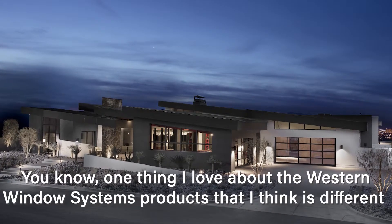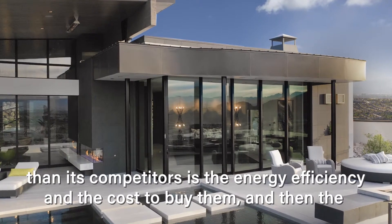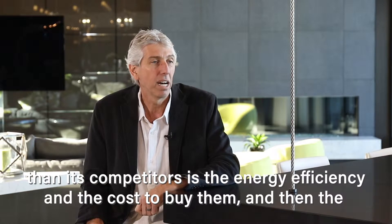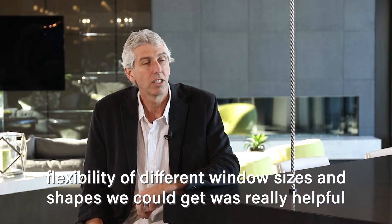One thing I love about the Western Window products that I think is different than its competitors is the energy efficiency and the cost to buy them, and then the flexibility of different window sizes and shapes that we could get.